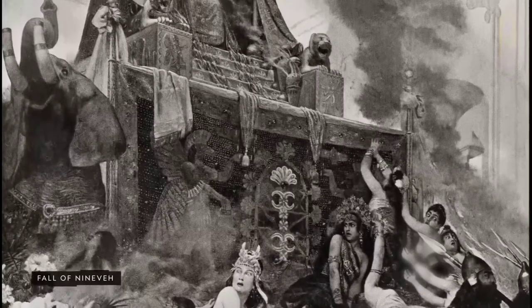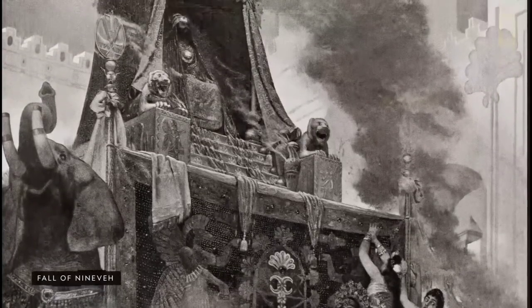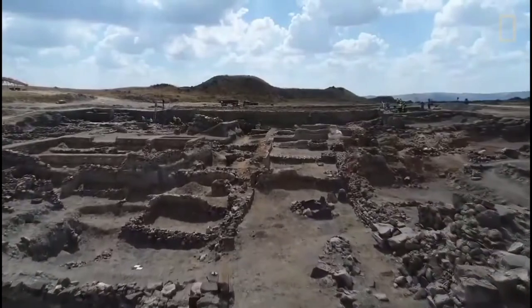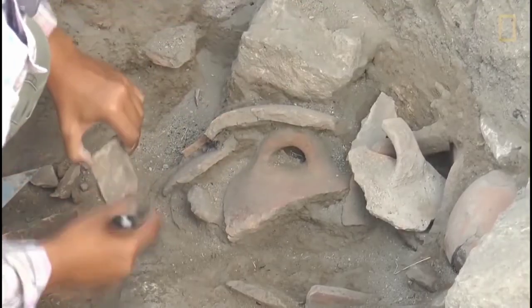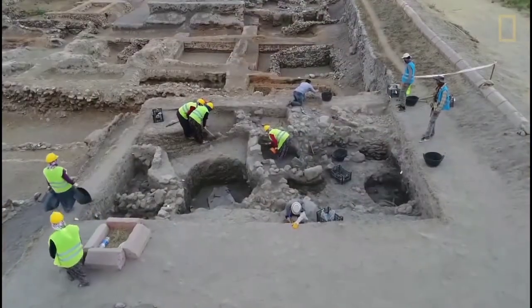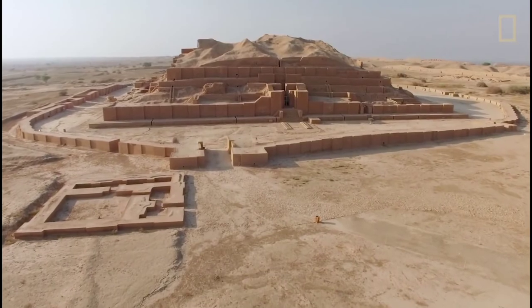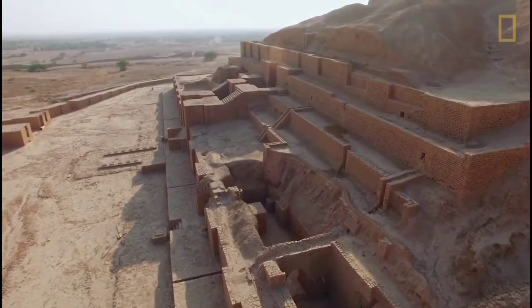In Mesopotamia, cylindrical stone seals, pierced down the center, were fitted with a stick and used as a stamp that was rolled over wet clay so that a continuous picture was created. Mesopotamian archaeology began in the mid-19th century from within biblical and classical scholarship. The rediscovery of the great capital cities of Assyria and Babylonia by British and French adventurers, notably Layard and Bada, is the stuff of legend.